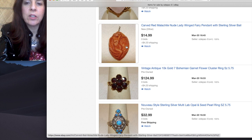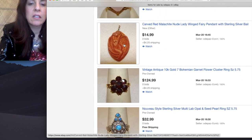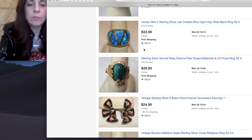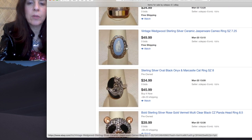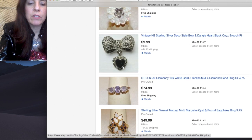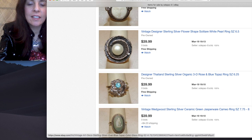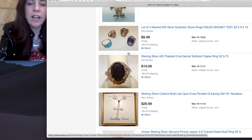Carved red malachite nude lady winged fairy pendant with sterling silver ball — that is incredible. It doesn't look like red malachite to me. That is spectacular — $14.99. That was a score for sure. Wedgwood ring, carved labradorite, carved mother of pearl — $35, that's good. Deco style, $50. I think this is really just someone's collection and they're selling it.